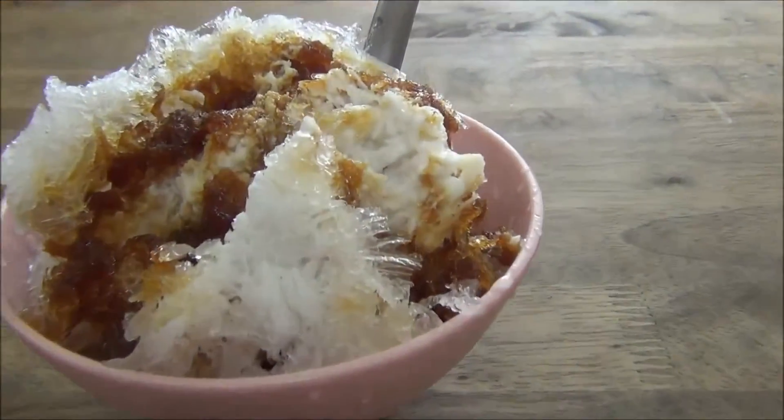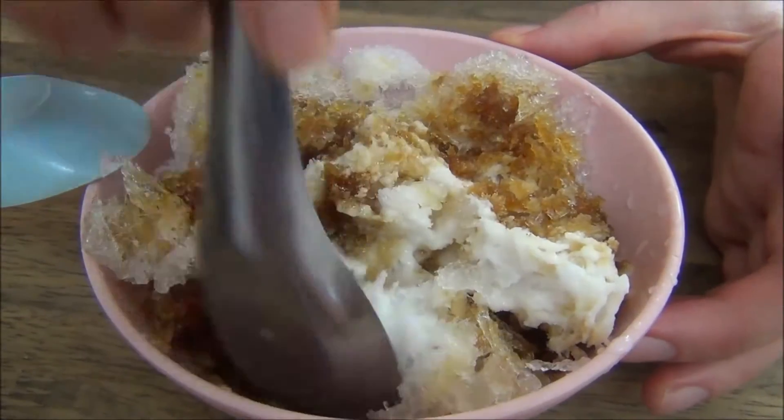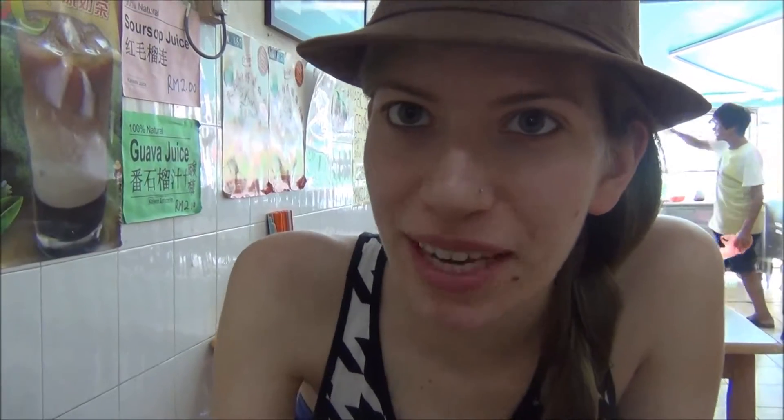Hello, thank you. Here we have our delicious treat. We are having sendal right now.